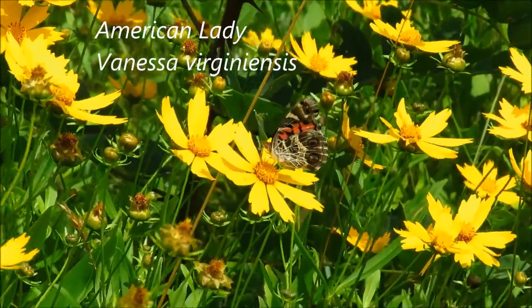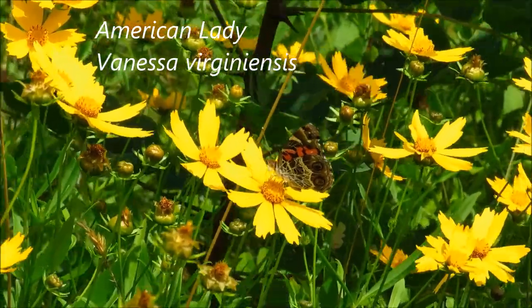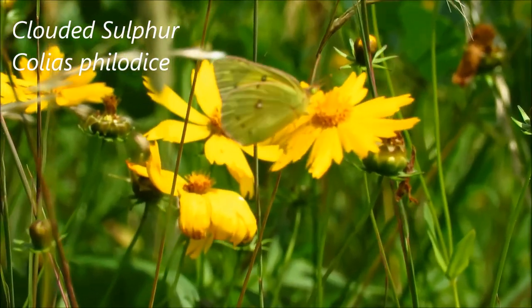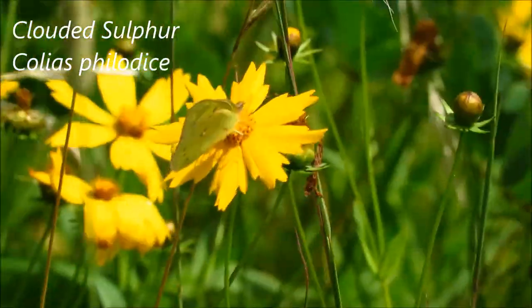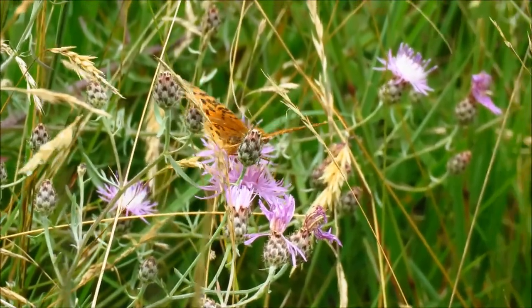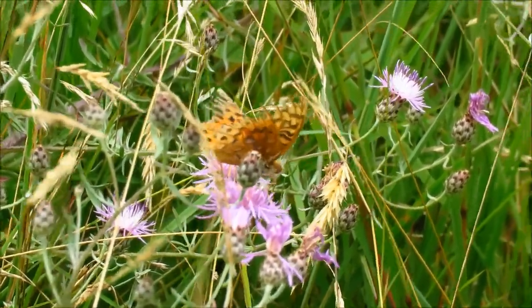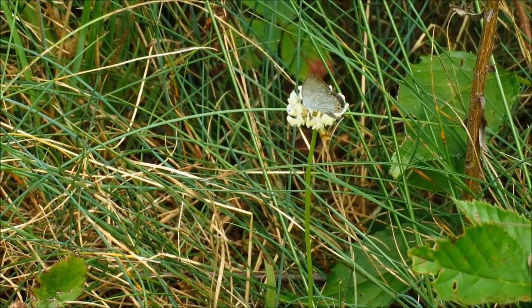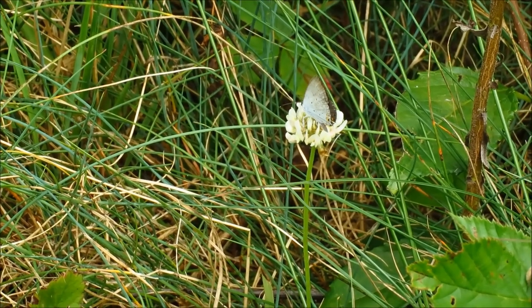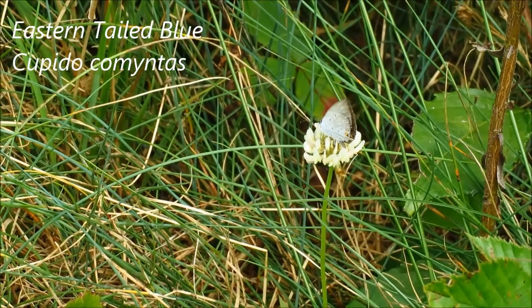Here it looks like we've got a Painted Lady, and possibly some kind of Sulphur flying around here. We've got a tiny little blue butterfly here — maybe a Summer Azure. You don't really see the blue color until they open their wings.